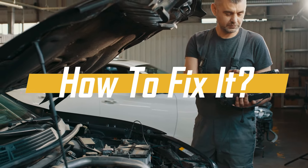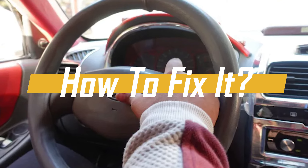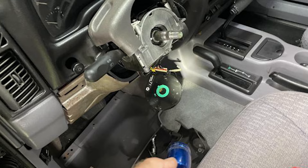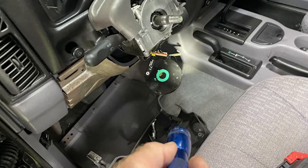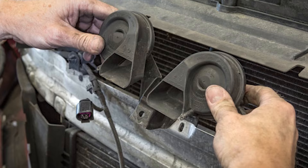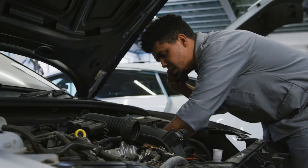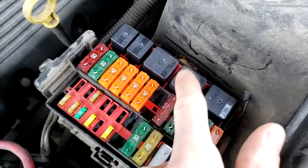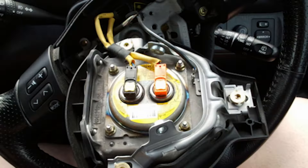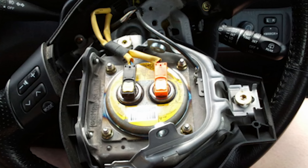When your car horn stops working, start figuring out what's wrong right away. First, check the ground and test the voltage to the horn. Then take a look at the clock spring, fuses, and relays. If swapping out the horn doesn't fix it, you might need to get help from a nearby mechanic. As for repair costs, they vary depending on the problem — for example, replacing a blown fuse might only cost around $10, but replacing a clock spring could cost anywhere from $350 to $650.